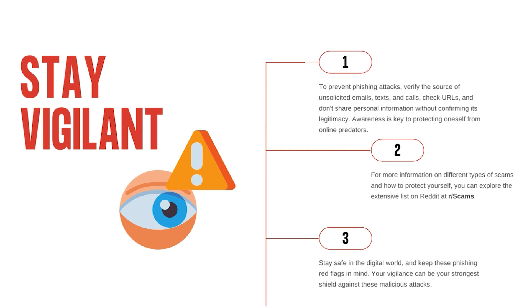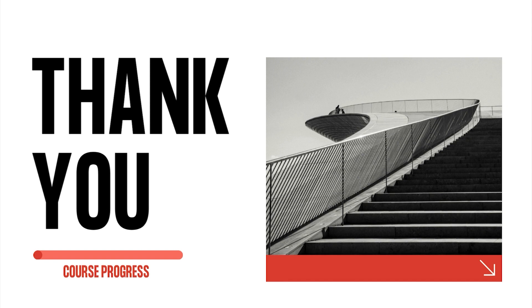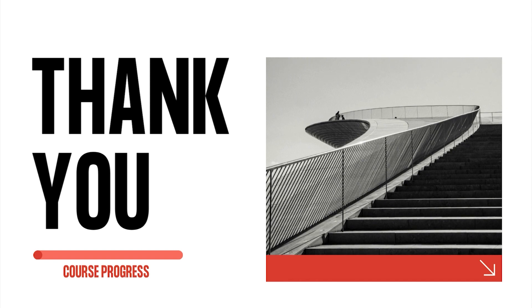For more information on different types of scams and how to protect yourself, you can explore the extensive list on Reddit at r/scams. Stay safe in the digital world and keep these phishing red flags in mind. Your vigilance can be your strongest shield against these malicious attacks. Together, we make a difference.